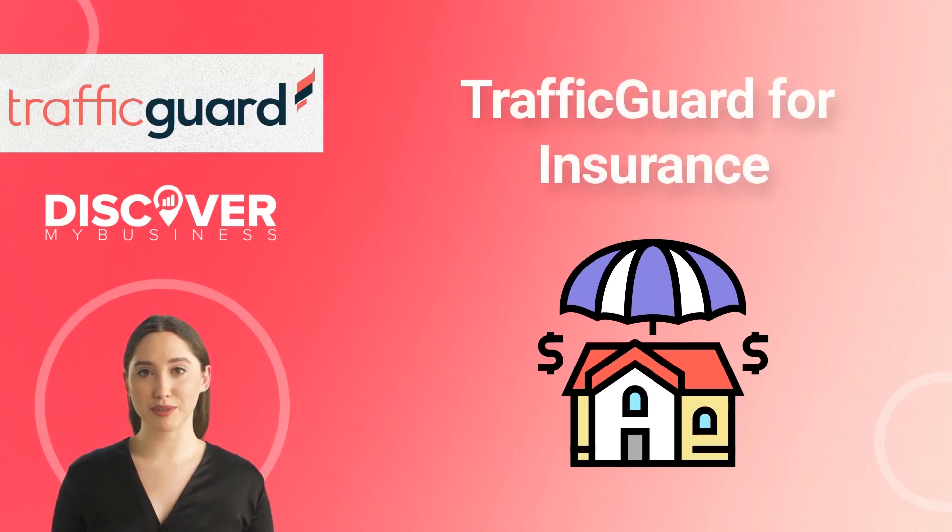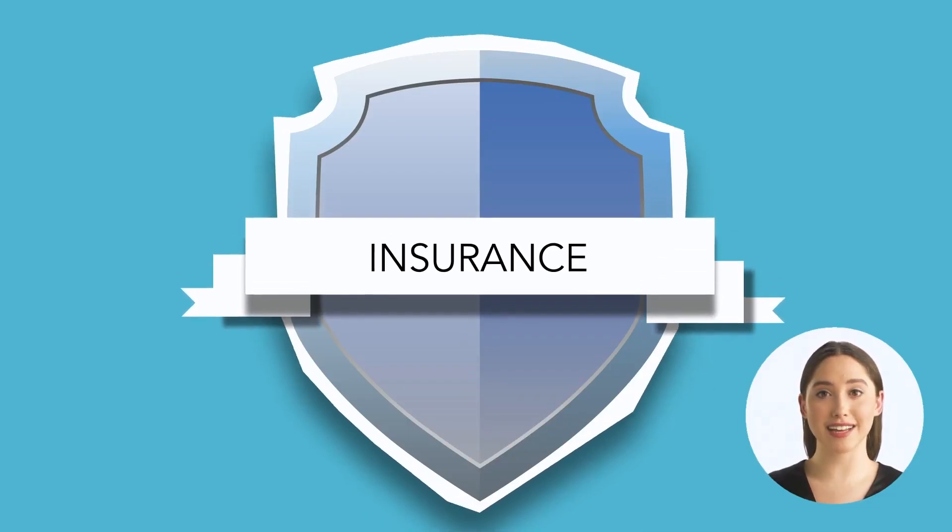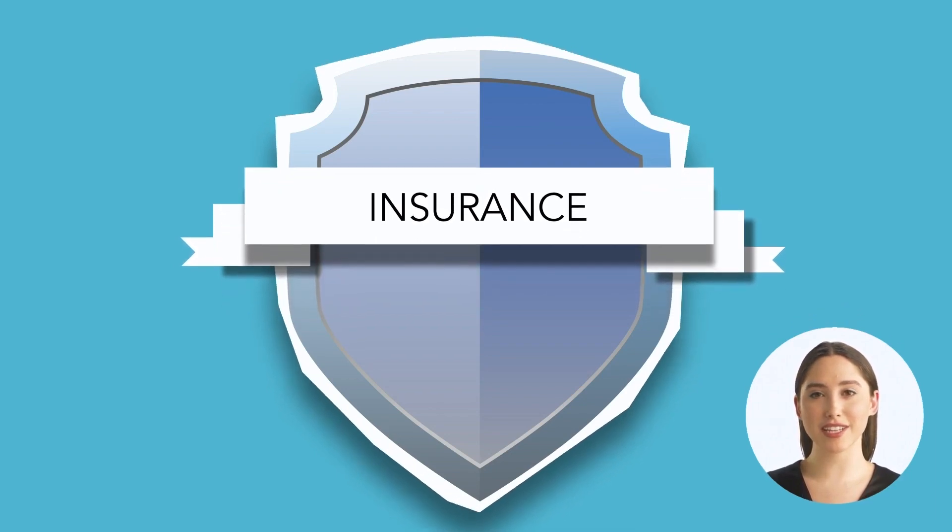Hi, in this video we will quickly tell you about Traffic Guard for insurance. Why do you need PPC for your insurance business? As an advertiser of your brand, you need to reach more people to promote your business.